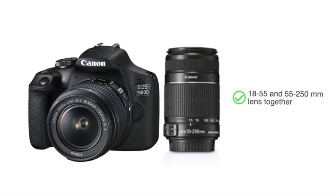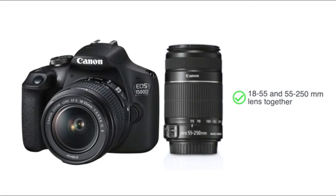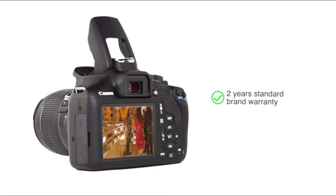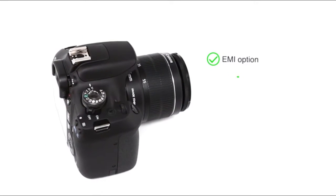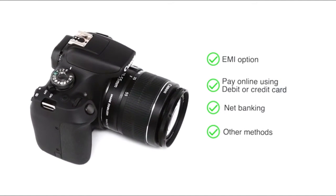This camera is available for purchase with 18-55 and 55-250mm lens together. This Canon EOS 1500D comes with 2 years standard brand warranty. You can avail the EMI option. You can also pay online using your debit or credit card, net banking or other methods.